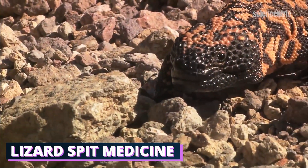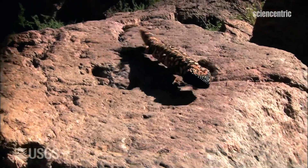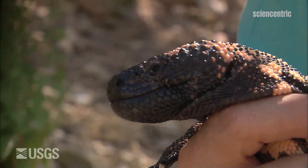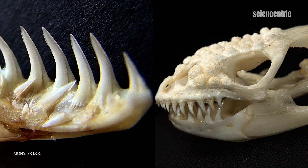Gila monsters are enormous lizards that live in the American Southwest. Although they once had a reputation for having a bite that's fatal to humans, in reality it just causes a lot of pain and swelling. This is due to the venom running through channels in its teeth. For the Gila's prey — pretty much anything it can fit in its mouth — this venom is fatal. But the venom also does something else that caught the eye of a doctor.